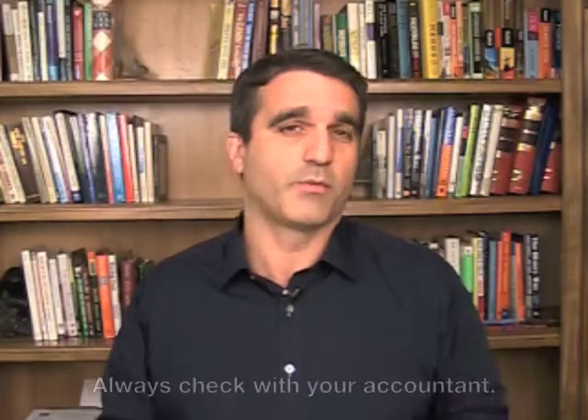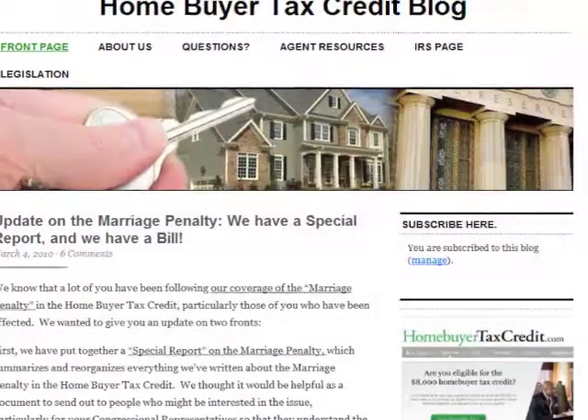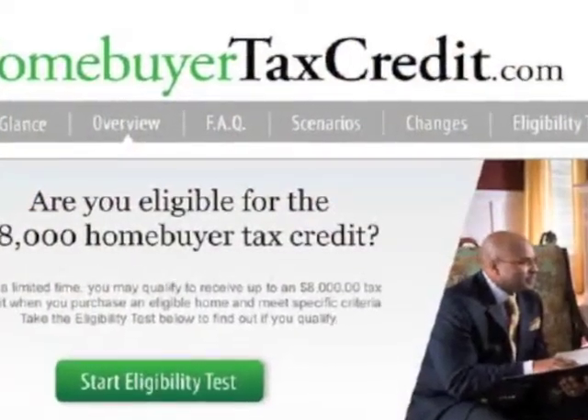But if you have any questions, if you're not sure — if you're right at the border — you really should check with your accountant. And if you have any other questions about income limitations, feel free to post them at the Homebuyer Tax Credit blog, which you can find at homebuyertaxcreditblog.com or through the links at homebuyertaxcredit.com. We hope you find those resources helpful, and always, before you make any decisions, check with your accountant. Have a great day and thanks for watching.